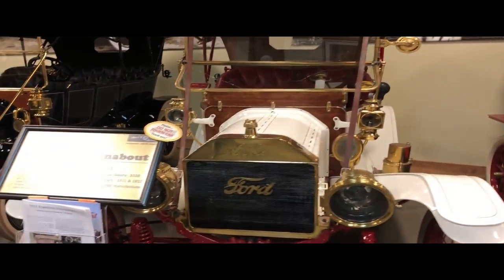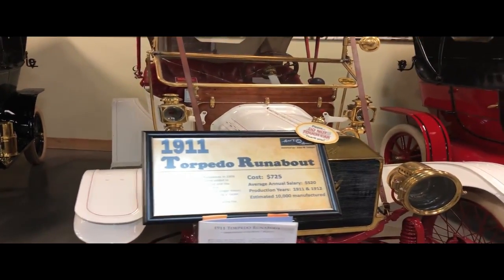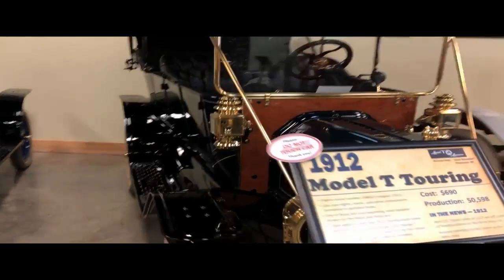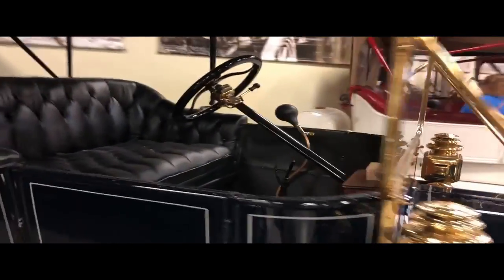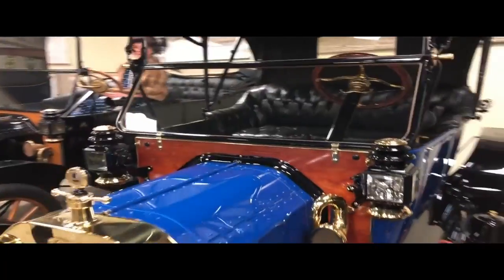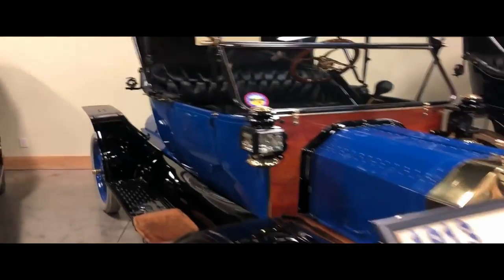Here's a 1911 Torpedo Runabout, $725. You can see there are portraits in the background of people driving Model T's. Here's a 1912 Model T Touring for $690 — they actually had really nice interiors. A 1913 Runabout cost $525. I'm starting to notice the prices seem to go down.